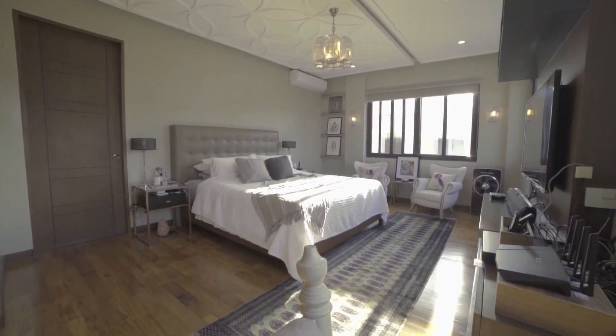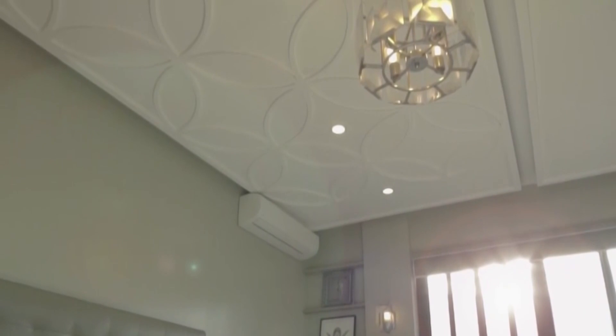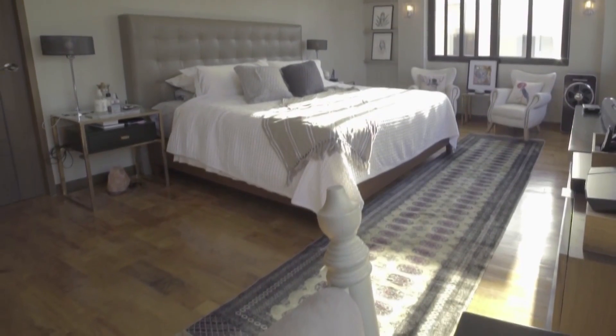The master bedroom has neutral tones, a monochromatic scheme that gives the room a soothing ambiance. Check out the ceiling — it's got an interesting pattern and a chandelier. On the floor, a good old reliable Persian carpet that never grows out of style.